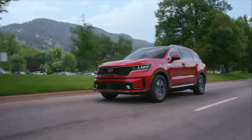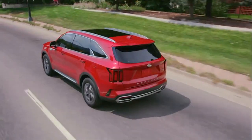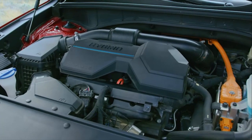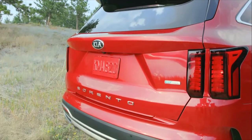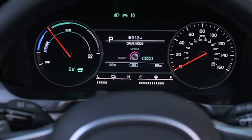There are two hybrid options to choose from. The Sorento hybrid will offer 227 horsepower and an estimated 37 miles per gallon combined, which for an SUV of this size is phenomenal. And in late 2021, there will be a Sorento plug-in hybrid offering 261 horsepower and an anticipated EV range of 30 miles.